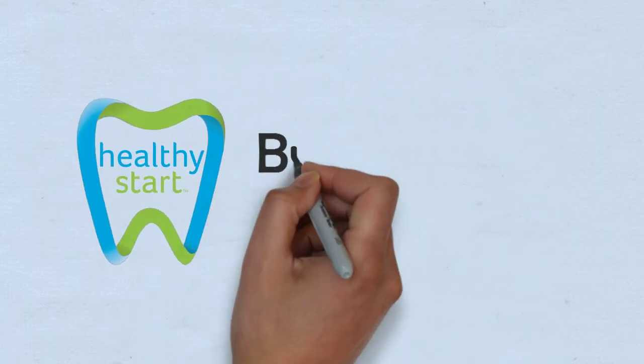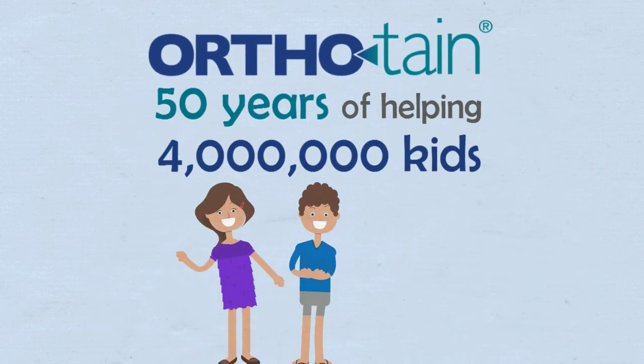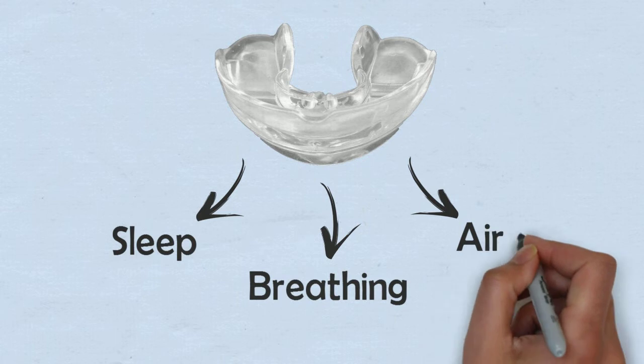Have you heard of Healthy Start? Orthotain, our parent company, just celebrated 50 years of helping close to 4 million kids around the world improve their health. Through the Healthy Start Oral Appliance System, we take an orthodontic approach to treating children with sleep, breathing, and airway issues.